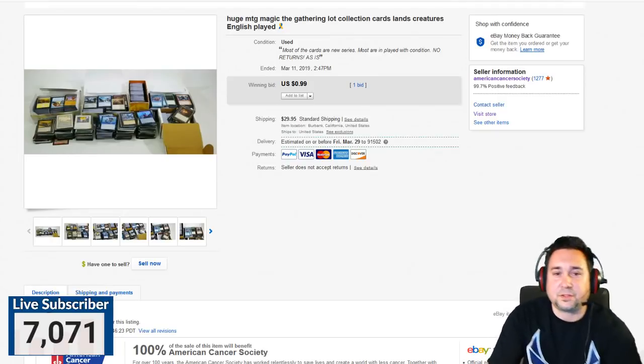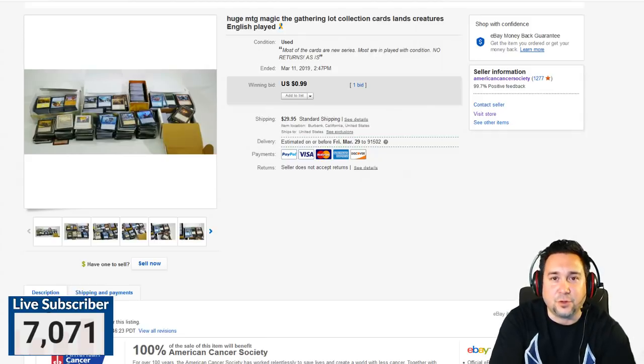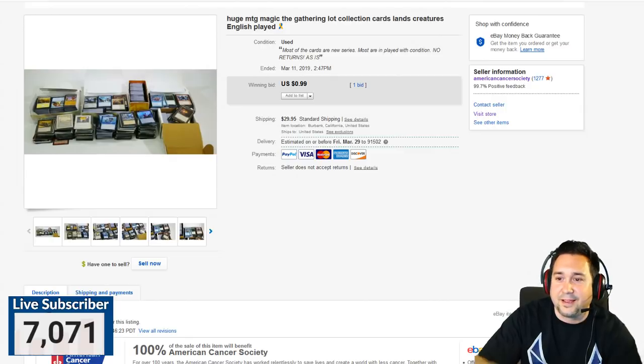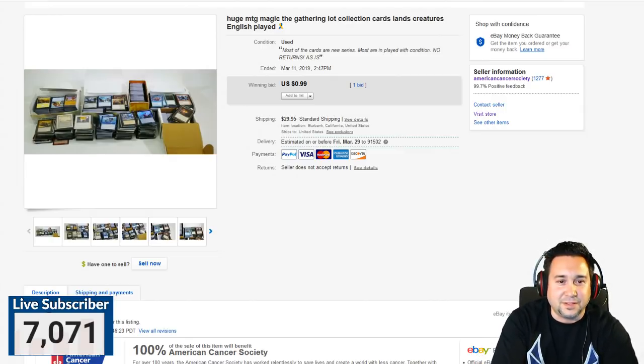Hey everyone, Chris the Thrift Shop Hustler with another What's Sold on eBay this week. We are doing this live, so I hope everyone is having a great week. We haven't done a show in over a week — things have been super crazy busy trying to build the ACS business. We're at 7,071 live subscribers right now, and I really appreciate everyone's support.